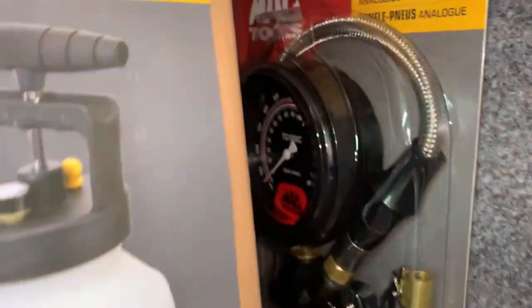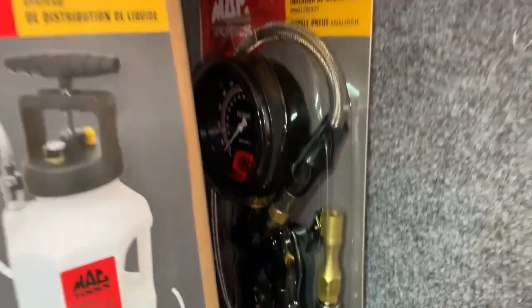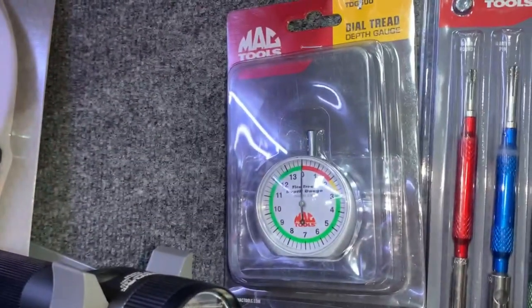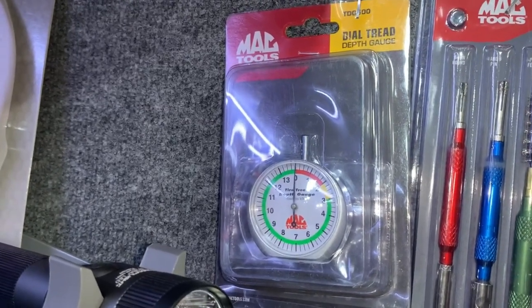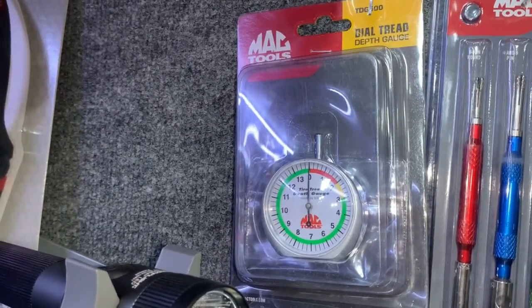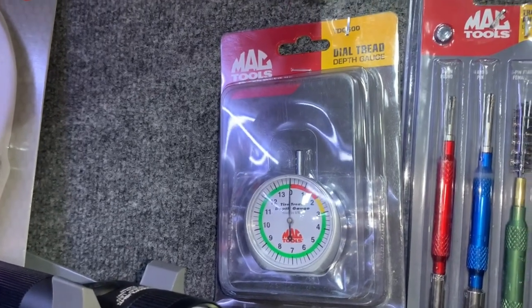I like these air chucks right there — no batteries, nothing, just a nice simple mechanical gauge. Well, analog technically. This tread depth tool right here is one of the best simple little tools I've got on the truck. I honestly like it a lot — it's quick, accurate, easy to read, and super durable. I've dropped it a few times and it still reads accurately, so I definitely recommend it.